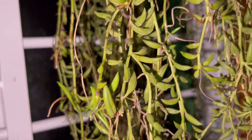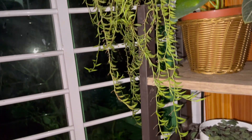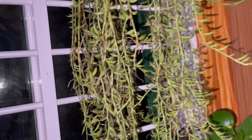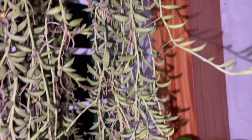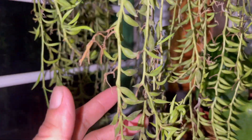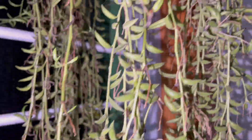Up here I also have this string of banana, trailing. Very, very beautiful, and I already propagated some too. Oh, there are lots of possible propagations — they are rooted! This is very, very easy to propagate. String of banana!